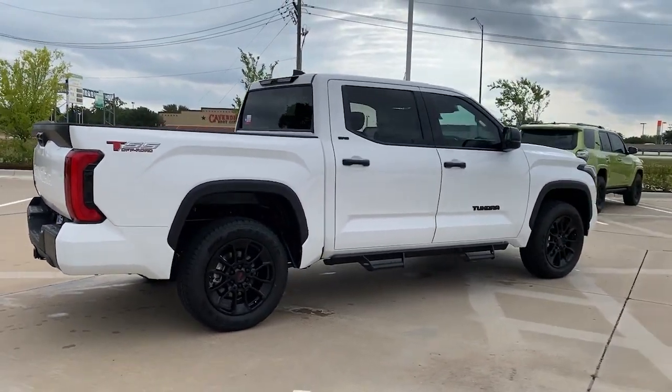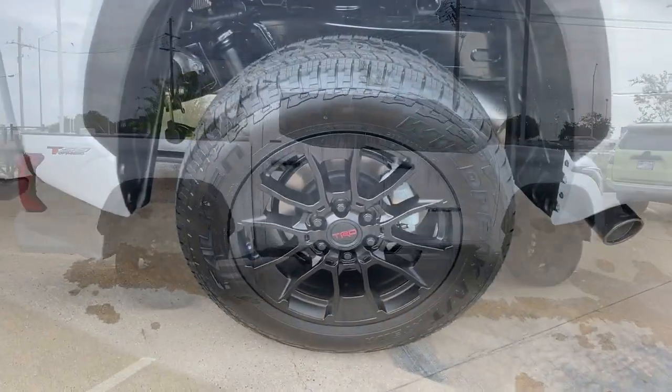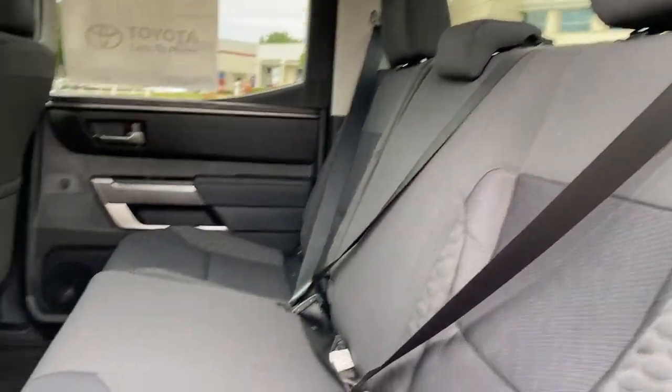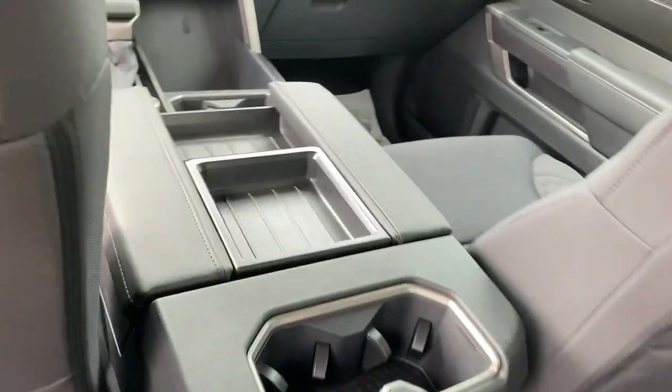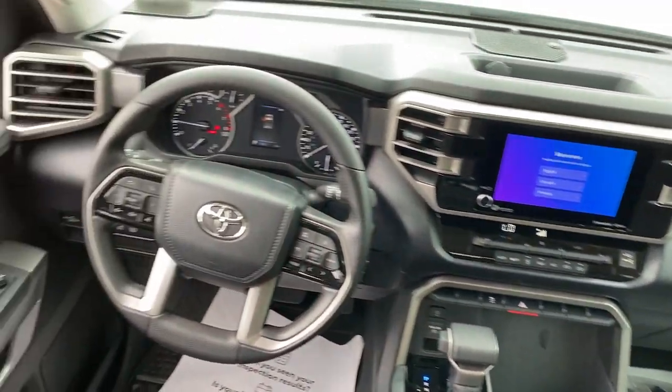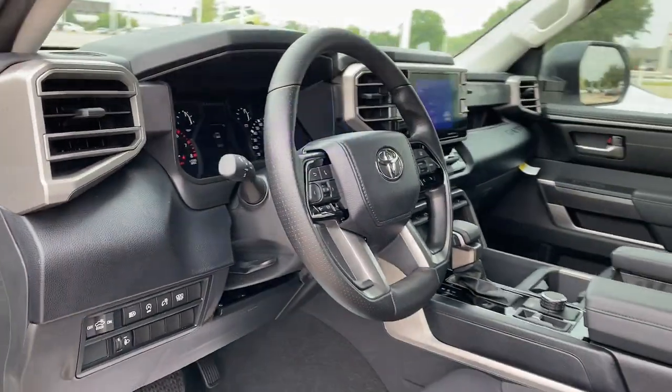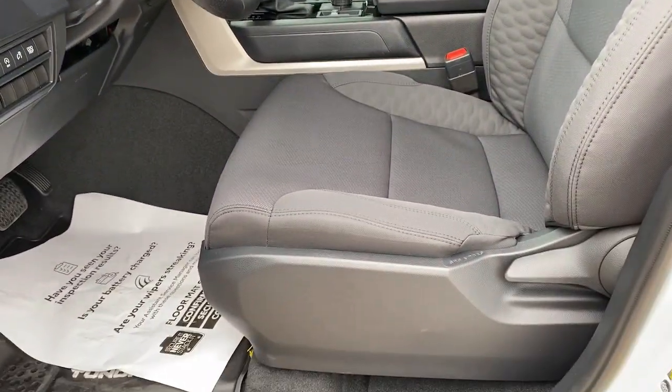The following are some of this vehicle's highlighted options: Apple CarPlay and/or Android Auto, Keyless Entry, heated mirrors, fog lamps, satellite radio, steering wheel audio controls, alarm, aluminum wheels, electronic stability control, and intermittent wipers.